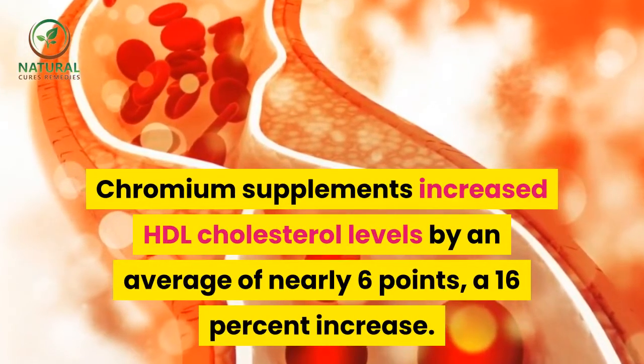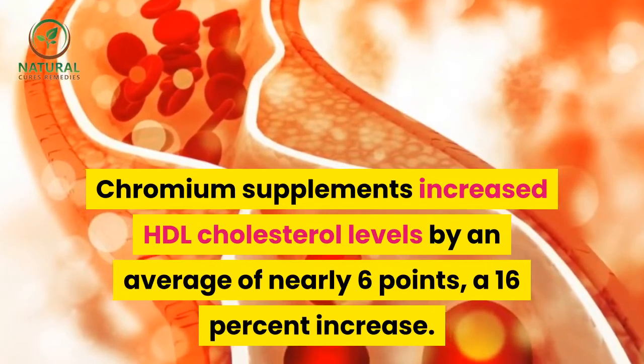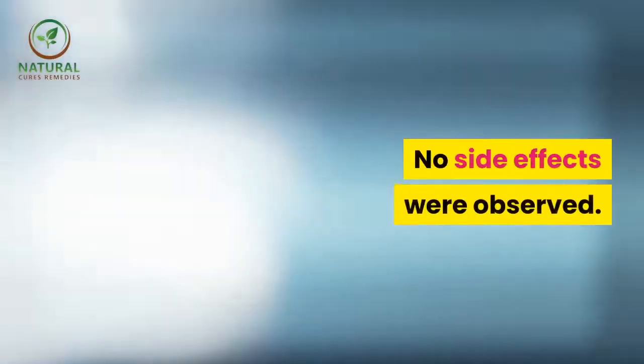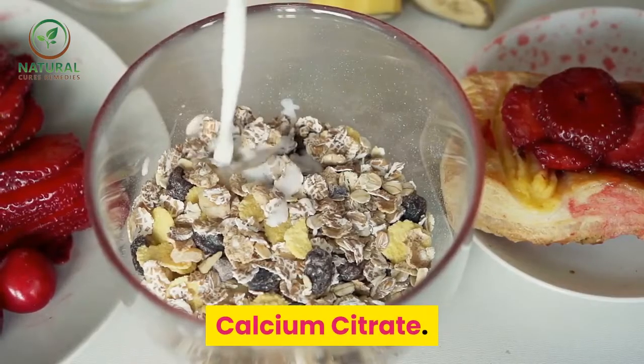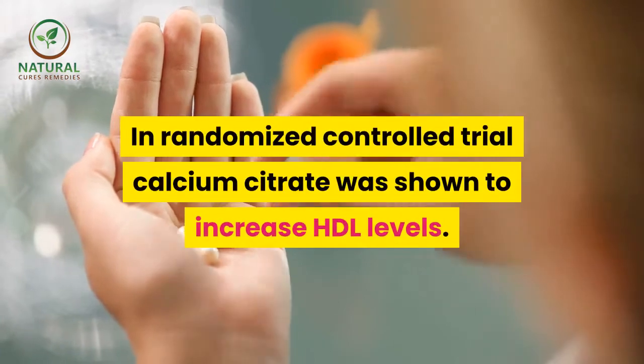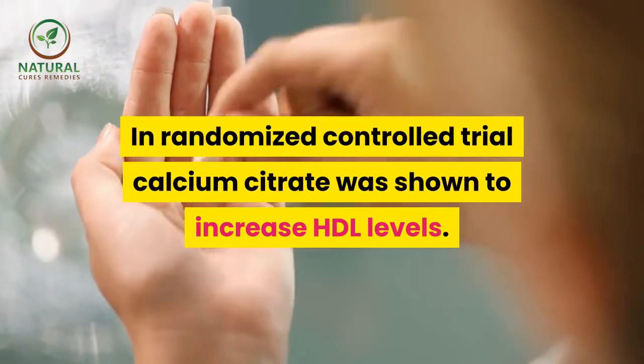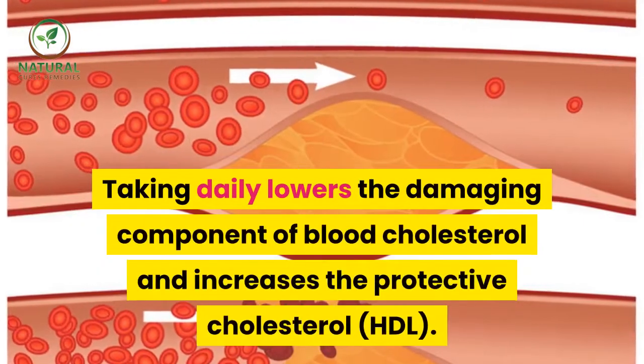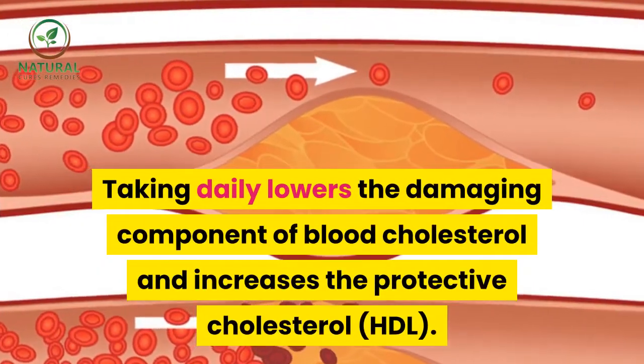Chromium polynicotinate: chromium supplements increased HDL cholesterol levels by an average of nearly six points — a 16 percent increase — with no side effects observed. Calcium citrate: in a randomized controlled trial, calcium citrate was shown to increase HDL levels. Taking it daily lowers the damaging component of blood cholesterol and increases the protective cholesterol (HDL).